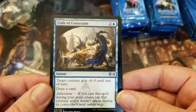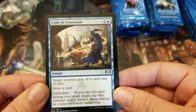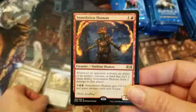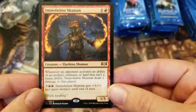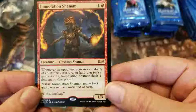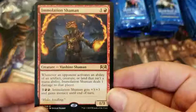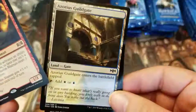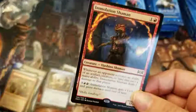Code of Constraint: target creature gets -4/-0 until end of turn, draw a card. And Immolation Shaman — whenever an opponent activates an ability of an artifact, creature, or land that isn't a mana ability, Immolation Shaman deals one damage to that player. That could get annoying real fast for people playing those kinds of decks.